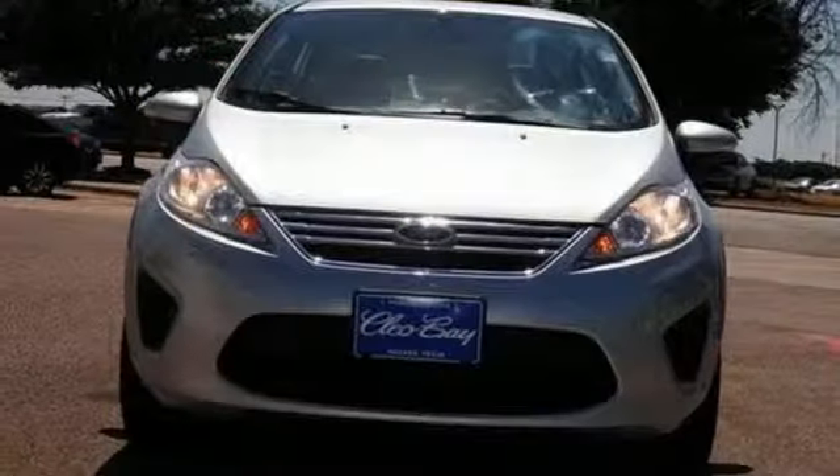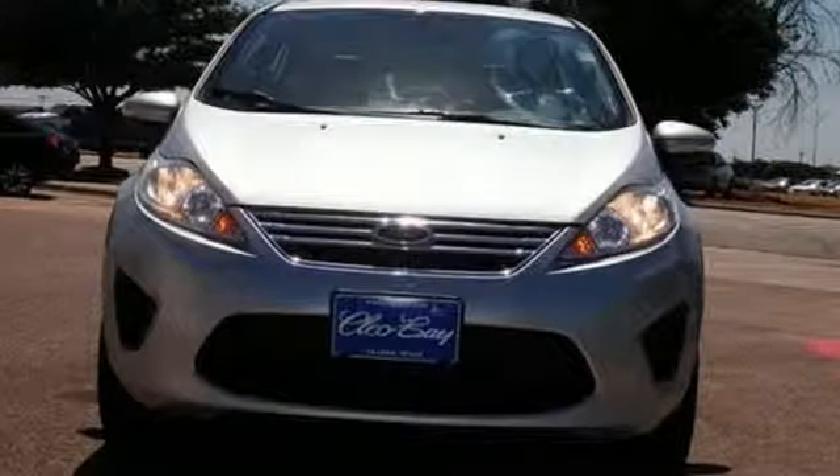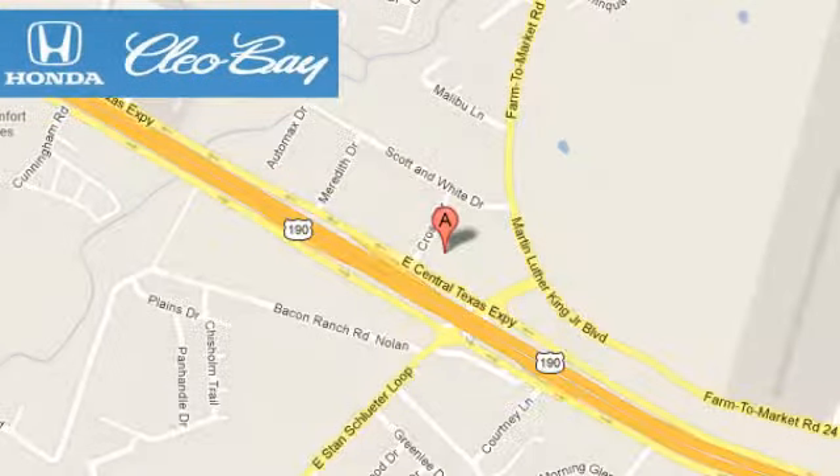Come in and test drive the 2013 Ford Fiesta today. Clio Bay Honda is one of the premier Honda dealers. We're conveniently located at 3907 East Sentex Expressway in Killeen, Texas.